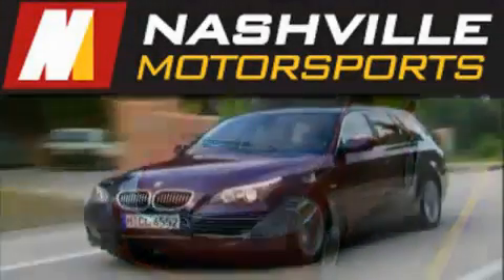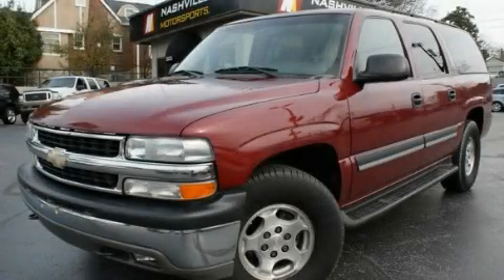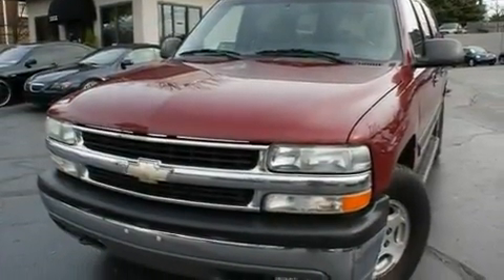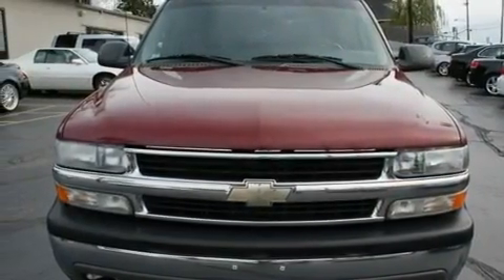Another fine vehicle offered by Nashville Motorsports. This is a certified pre-owned 2004 Chevrolet Suburban, a big SUV for big fun. It features an eight-cylinder engine, an automatic transmission, and four-wheel drive.